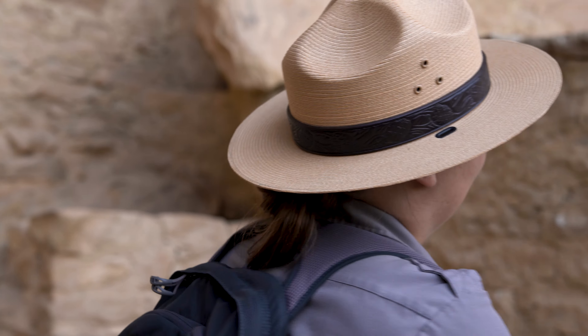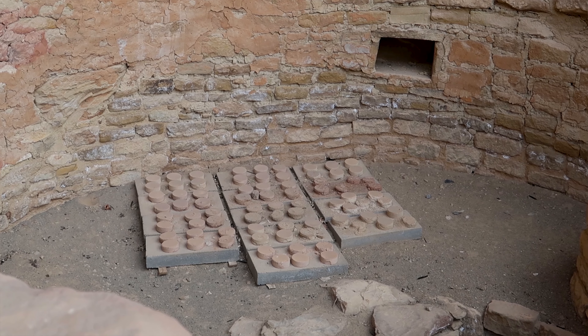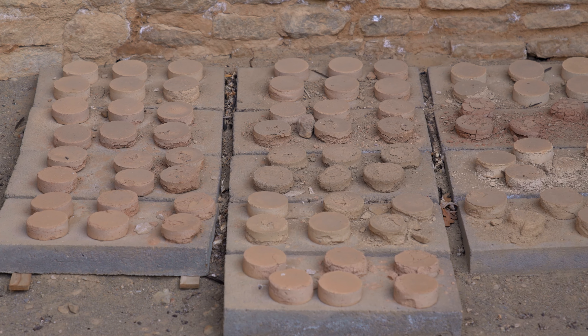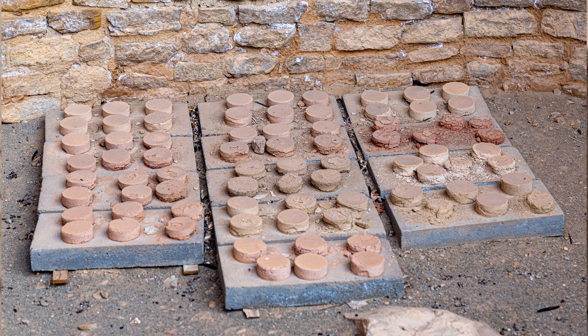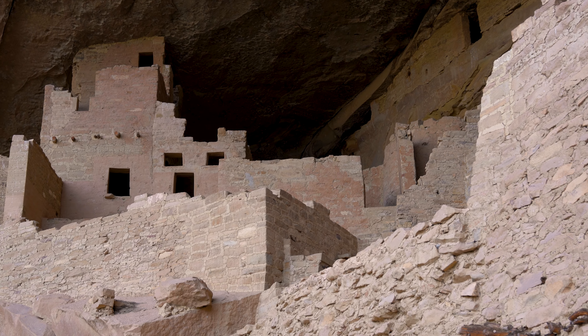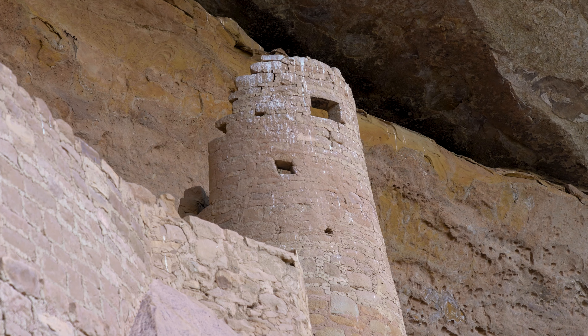As we walk by this first kiva you'll see little discs inside that look like hockey pucks — those were done in about the 1980s using different recipes to recreate the mortar used here. You can see some of them are working and some not so much — we're just testing the weathering. Kivas can be looked at as an evolution of the earliest architectural type on the mesa top, which is the pit house.